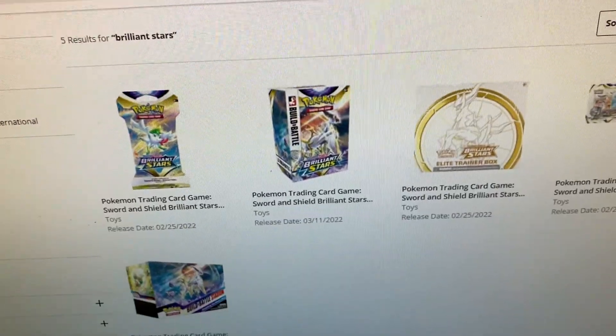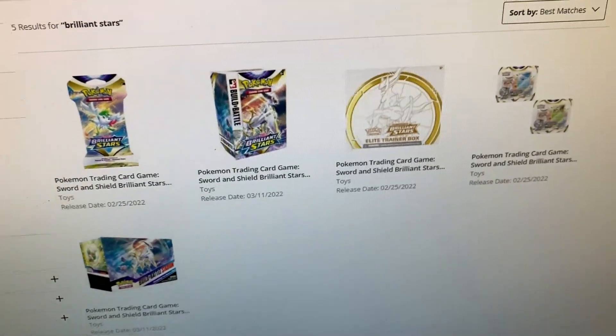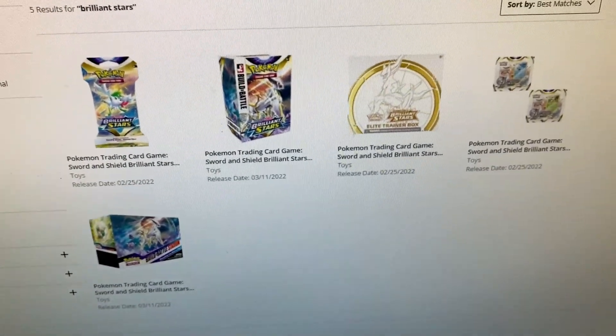What is going on guys, Jim here with a quick video today. There'll be another video later today for our hunt video, but today we have some important news about GameStop. GameStop.com has just dropped its pre-orders for Brilliant Stars. Head over to GameStop.com right now — they have five items for Brilliant Stars in stock for pre-order.